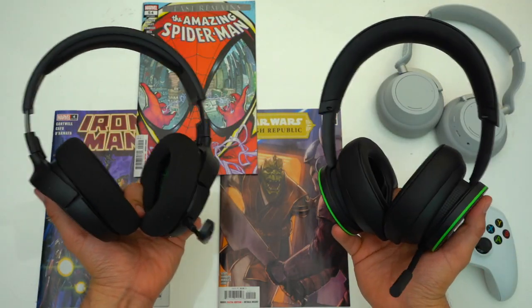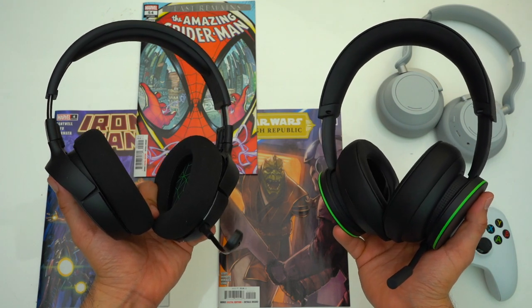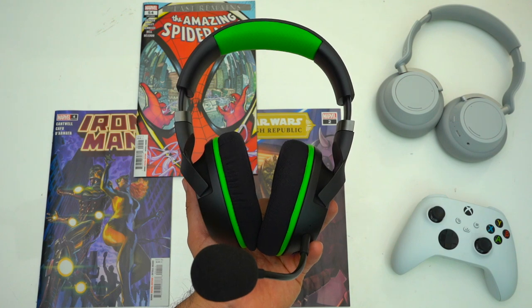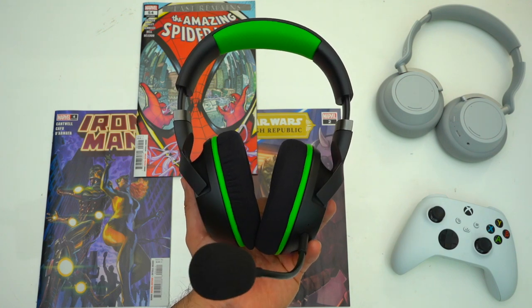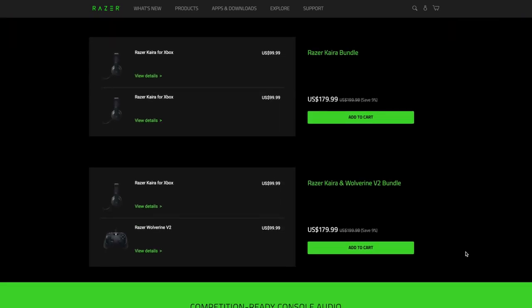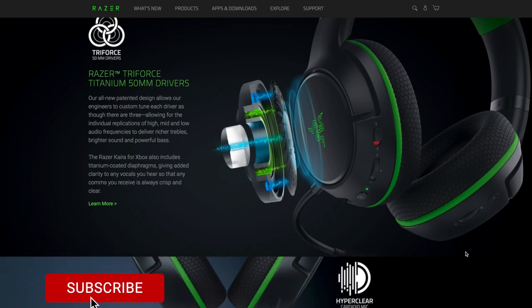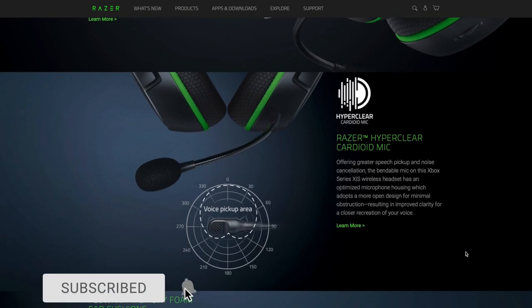Whether you like to play a lot of open world games or if you're a competitive FPS player, one of these might suit your play style better. Regarding pricing, both the Arctis One and Xbox's own headset retail for $100, whereas the Kraken Pros retail for $150. There is a non-pro version of the Krakens that retails for $100 but they don't have Bluetooth, they have a slightly shorter battery life, and they don't have RGB.